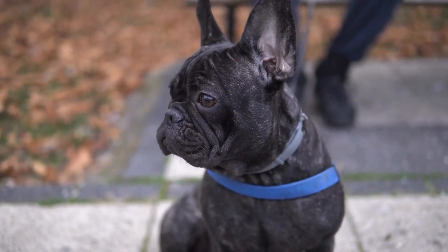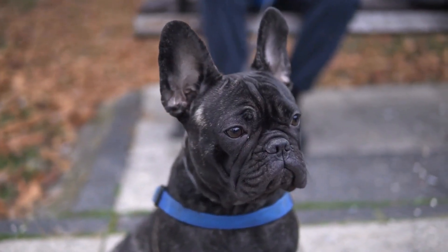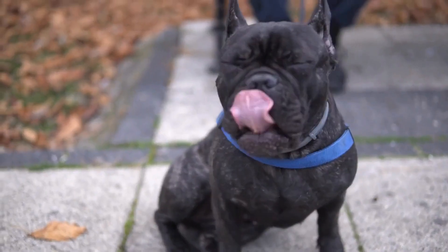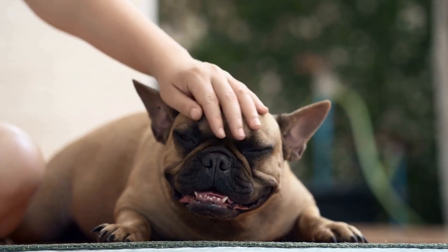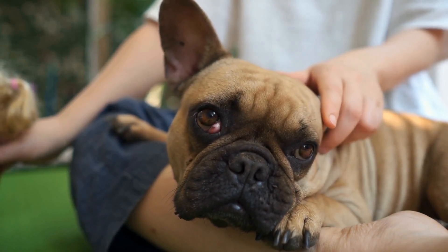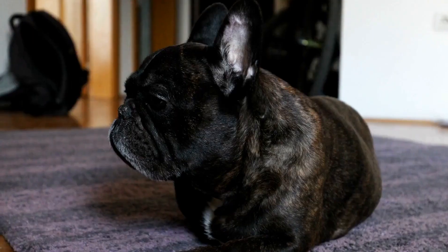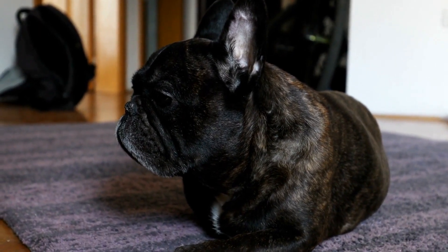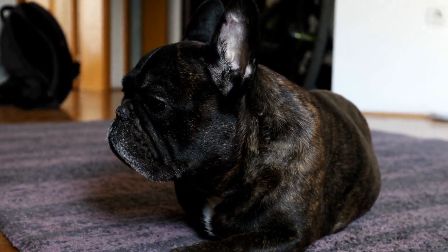The general guideline for feeding adult French Bulldogs is to provide approximately 25 to 30 calories per pound of body weight. However, this can vary depending on their individual needs. It is advisable to start with the lower end of the calorie range and monitor their weight and body condition regularly. If your French Bulldog starts gaining weight or appears overweight, it may be necessary to reduce their daily caloric intake.